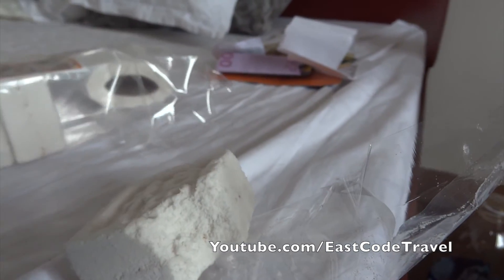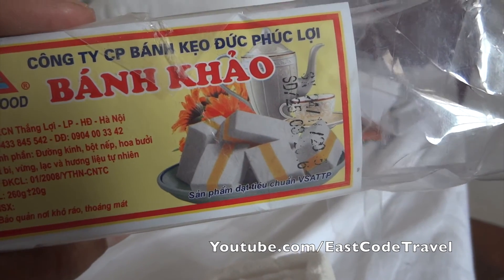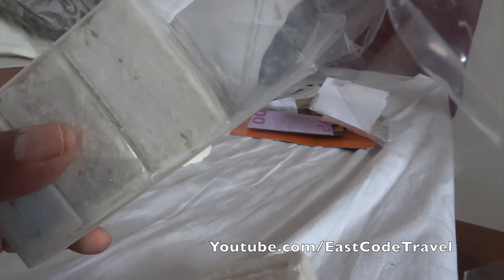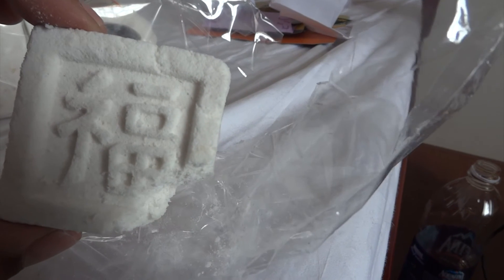So this is Banh Kao, the Vietnamese dish. Thanks for watching Isco Travel on YouTube. I hope this might be useful for fellow travelers who travel to this area of Asia.